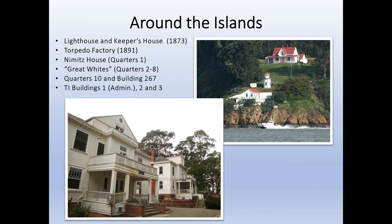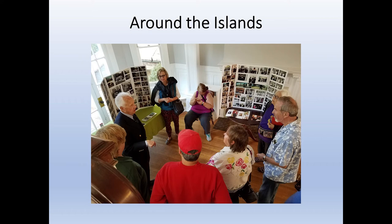Treasure and Yerba Buena Islands have a number of historic buildings in addition to Building 1, including the Nimitz House, which was the home of Admiral Chester Nimitz until his death in 1966. Here we see Rear Admiral John Bidoff, one of the last regional commanders to have lived in the Nimitz House, as he takes museum visitors on a tour.